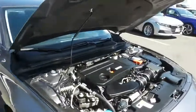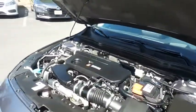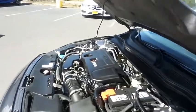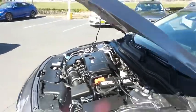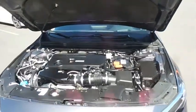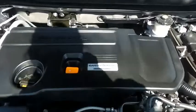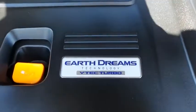The Honda 16-valve dual-overhead cam turbocharged 2-liter iVTEC four-cylinder engine has plenty of power. This Accord is a blast to drive, and equipped with Econ Button and EarthDreams technology, it gets an outstanding 32 miles per gallon on the highway.